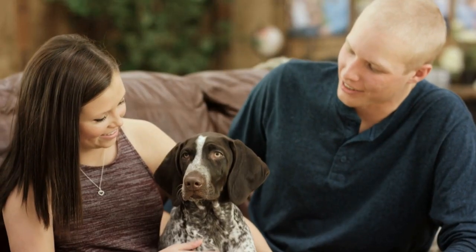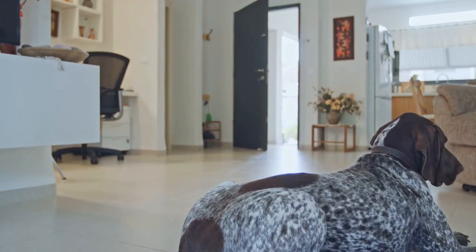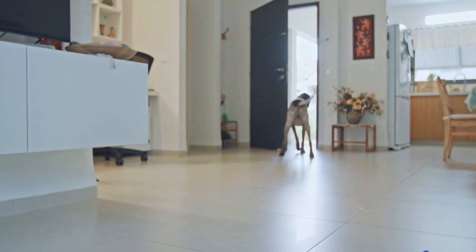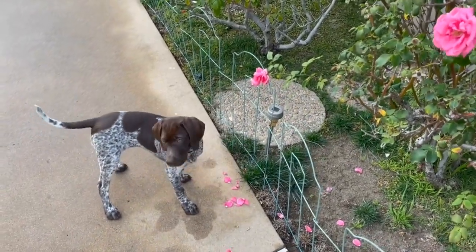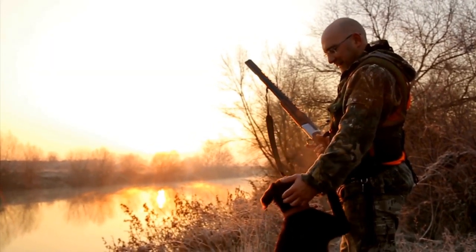3. Create a Safe Space for Your Dog. Designate a specific area in your house as your dog's safe space. This can be a room or a crate where your dog can retreat to when they feel overwhelmed or need some alone time. Make sure this space is comfortable and stocked with their favorite toys and blankets. It's important to provide your dog with a sanctuary where they can relax and feel secure.